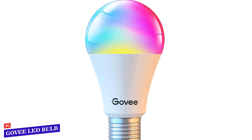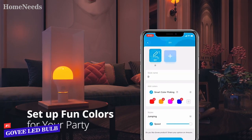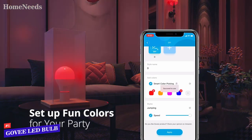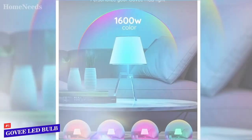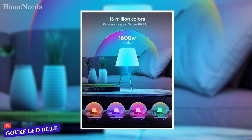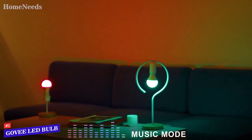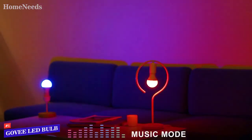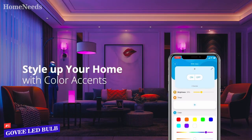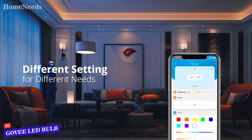Now let's talk about the Govee LED light bulb, which has some particularly cool features. To get started, connect via Bluetooth with the Govee Home app. Using group control, you can control up to six bulbs at the same time. Personalize your Govee RGB light with more than 16 million colors and a monochrome palette. This bulb can change colors according to the rhythm of music — dynamic or soft rhythm depending on your preferences. You can even take a picture or use your camera to choose a color to apply to your bulb.